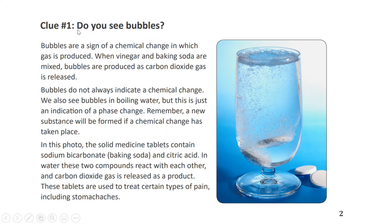Clue number one: Do you see bubbles? Bubbles are a sign of a chemical change in which gas is produced. When vinegar and baking soda are mixed, bubbles are produced as carbon dioxide gas is released. Bubbles do not always indicate a chemical change — we also see bubbles in boiling water, but this is just an indication of a phase change. Remember, a new substance will be formed if a chemical change has taken place.